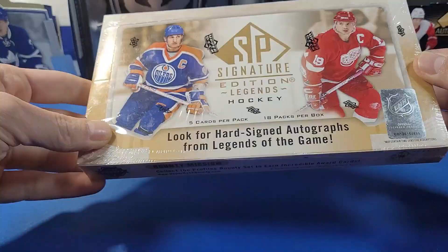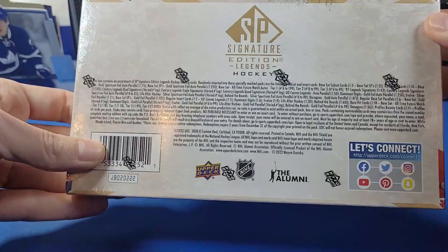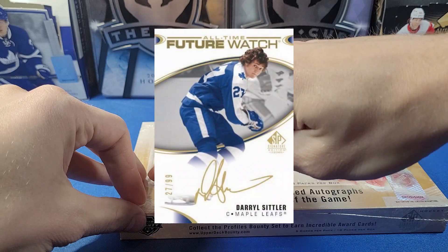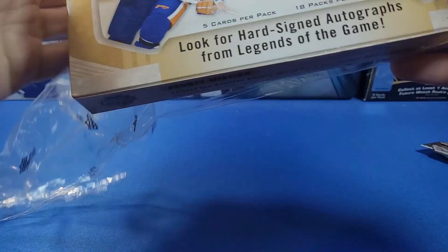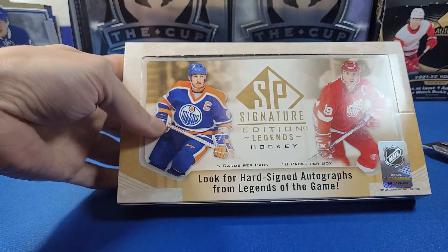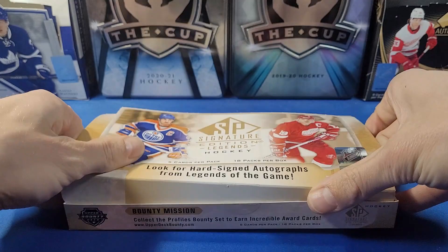We are expecting five cards per pack, 18 packs per box, and should be two autographs in each box — hard-signed of course. There's a quick odds on the back. You can get the All-Star Feature Watch autos in here, which is really cool. There are also the acetate cards. We got a John LeClair in our first box, so this is our second box on the channel. The upside is really big — you can pull hall of famers we've come to know over the last few decades.